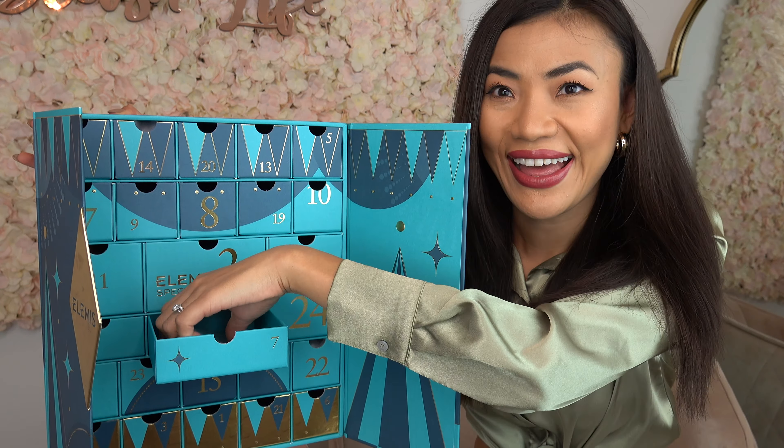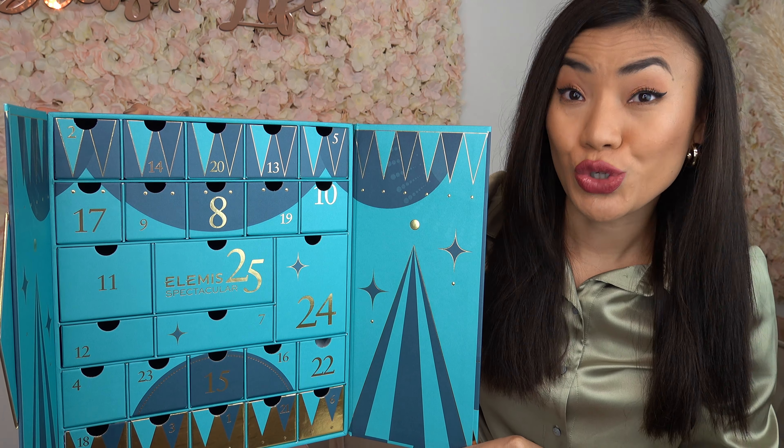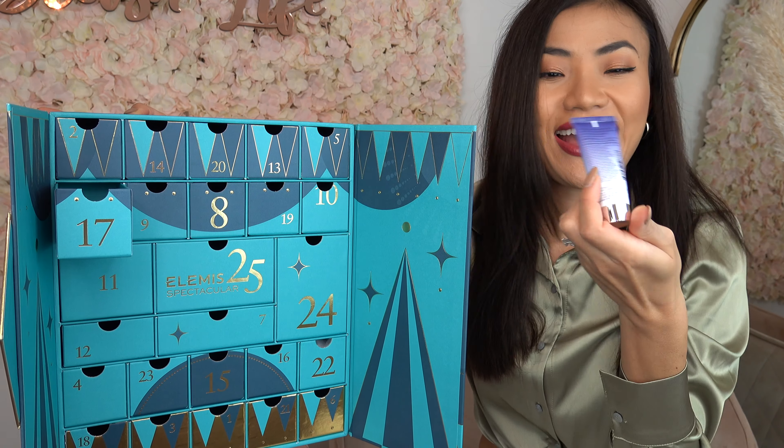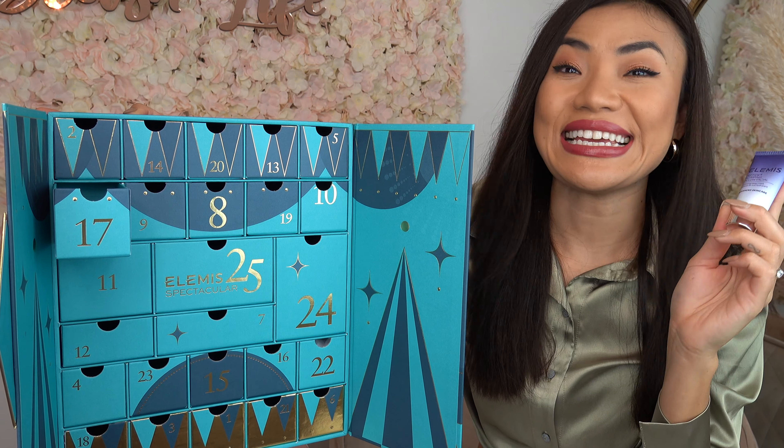On door number sixteen we have the Frangipani Monoi Body Cream — a luxurious body cream enriched with nourishing essential oils, which leaves your skin feeling beautifully soft, supple, and scented.